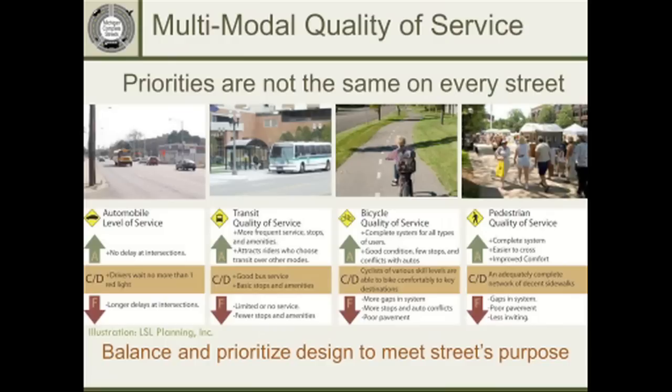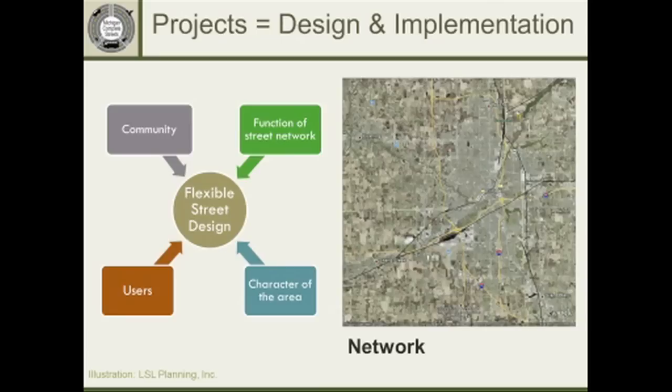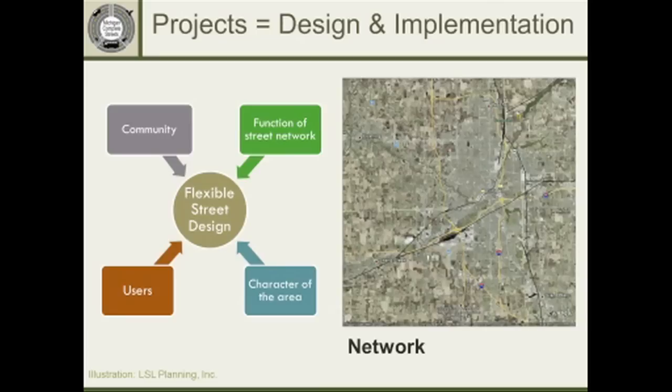Rather than a traffic-oriented level of service, you might look at a multimodal quality of service. An automobile level of service ranges from A meaning no delay to F meaning long delays sitting through multiple red lights, with a C or D being a typical standard in Michigan. For pedestrian quality of service, it means a good network of sidewalks, frequent opportunities to cross, and a sidewalk environment that doesn't feel hostile — not right next to high volumes of rapidly moving vehicles. When pulling these together with flexible street design, you start by looking broadly at the whole network: is there a connected street system, a different hierarchy of streets, and what's the function of each road for traffic, pedestrians, bicyclists, and transit users?